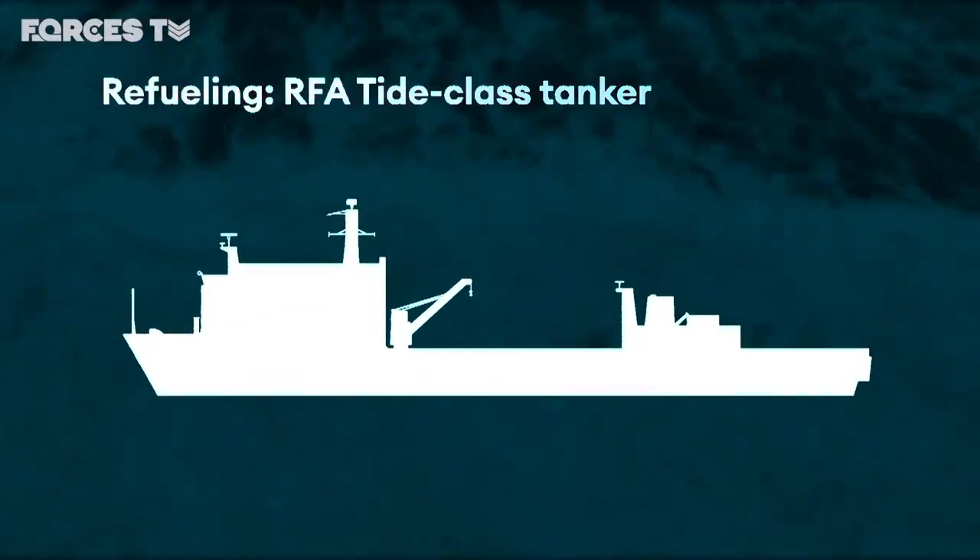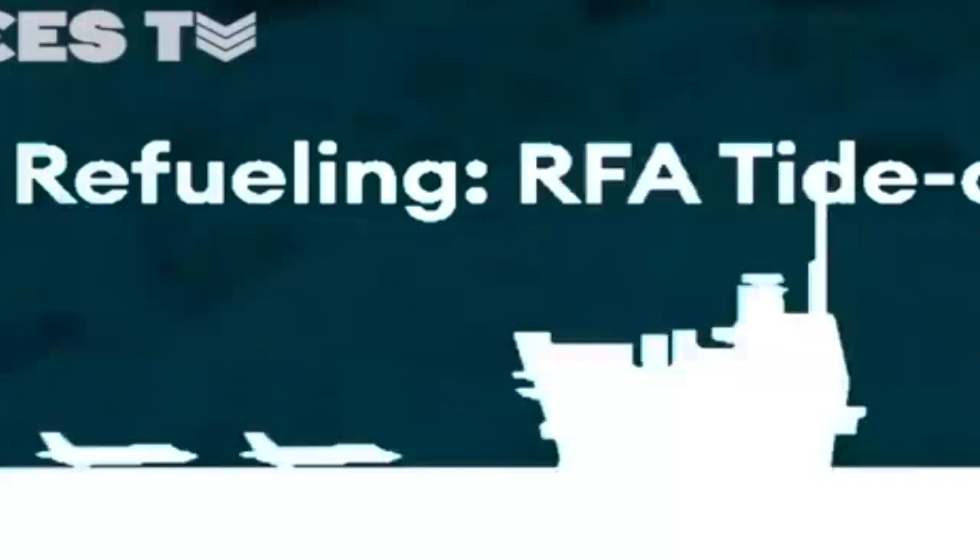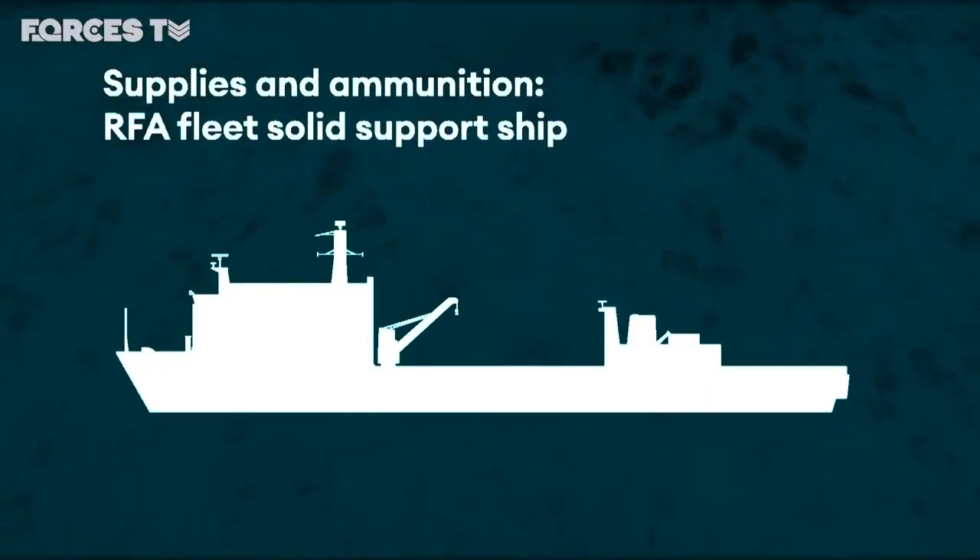Also included will be a nuclear attack submarine, a Royal Fleet Auxiliary fuel tanker to keep its two gas turbine and four diesel engines running, and another RFA supply ship, likely to be Fort Victoria.